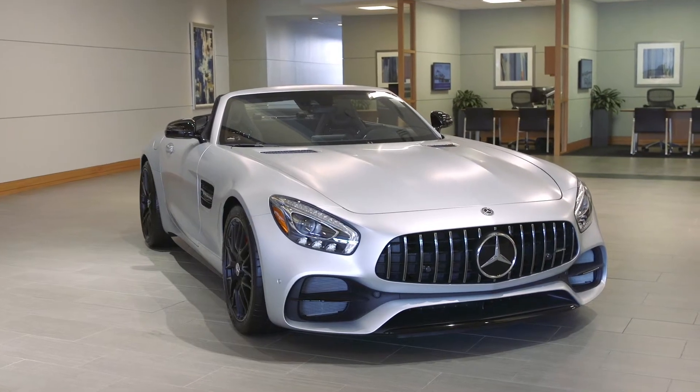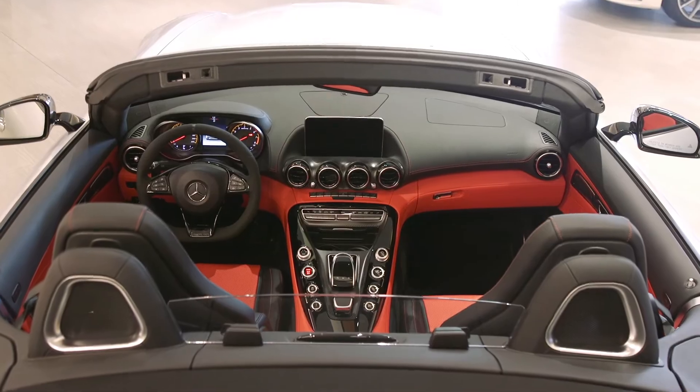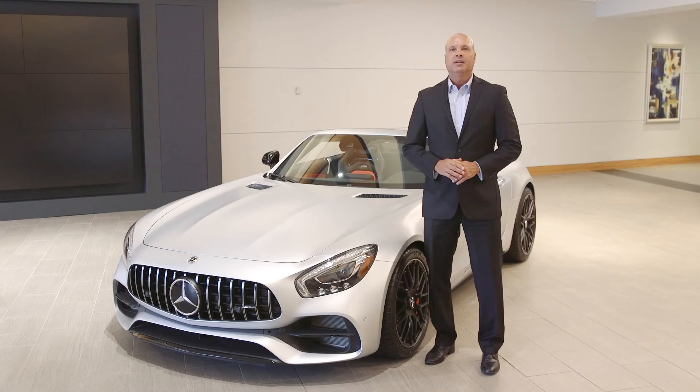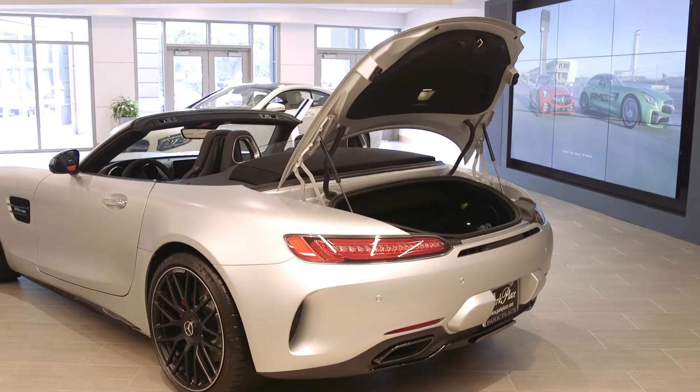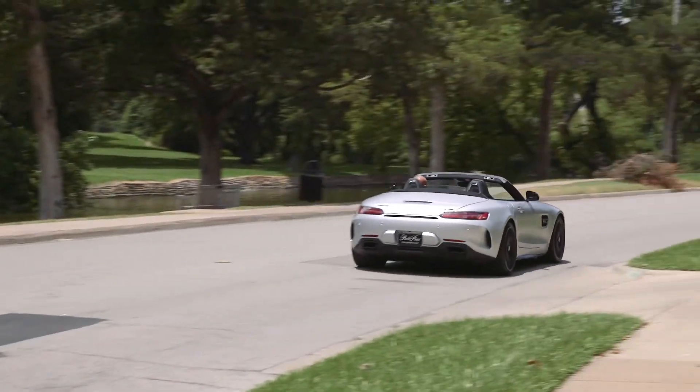The AMG stamp on the engine means that each GT has been handcrafted for superlative performance by a single craftsman, and every single part of this Roadster contributes to its extreme athleticism. If you happen to be in the mood for an open-air drive, it takes just 11 seconds to transform from coupe to convertible.